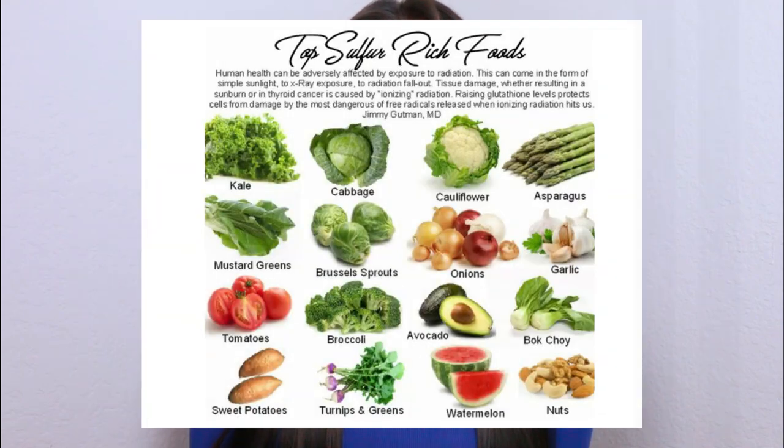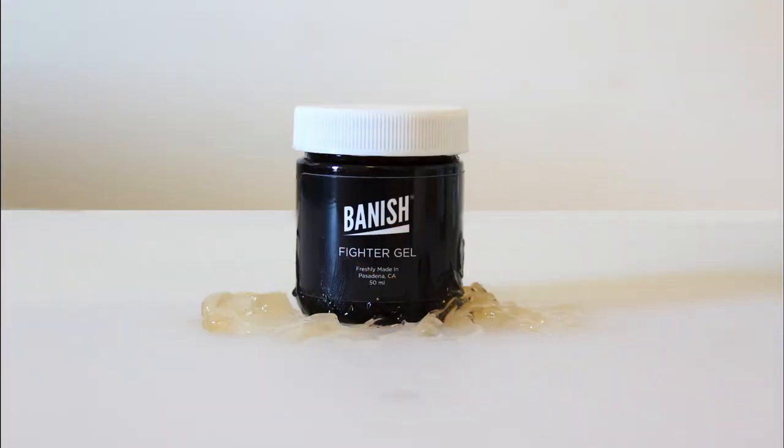Sulfur is found in a lot of organic compounds — fresh fruits and vegetables, anything fresh and growing. But over time, especially when we're cooking or eating processed foods, we're not getting as much sulfur as we need. Sulfur is really the building block of making sure we're not degrading as fast. That's why athletes use it, and why it's really good for inflammation and acne. I'll have links below to clinical journal articles on the amazing benefits of sulfur. It's one of the main ingredients in the Fighter Gel.